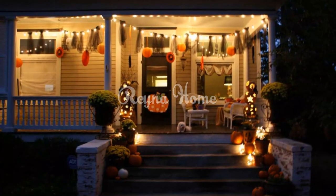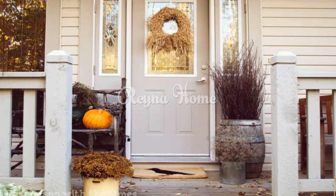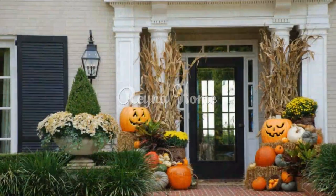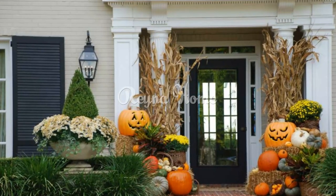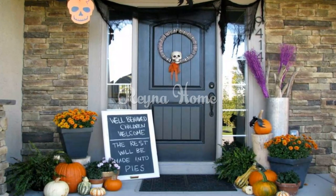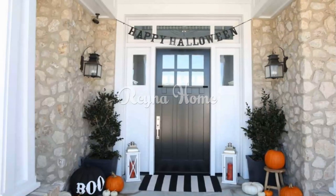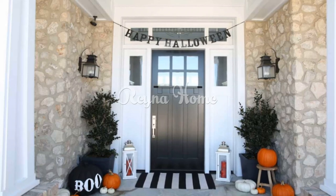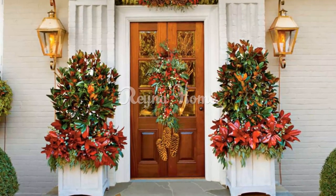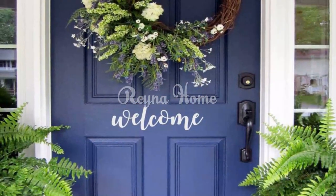Flank your front door with clusters of lanterns, each housing a flickering candle or battery-operated LED light, creating an enchanting and welcoming glow. Repurpose mason jars as candle holders by wrapping them with autumnal accents like twine, leaves, or burlap for a charming rustic touch. For seasonal doormats, select welcome mats featuring autumnal motifs like pumpkins, leaves, or warm greetings. You can also experiment with layering different size doormats in coordinating colors and patterns to create a visually appealing entrance.